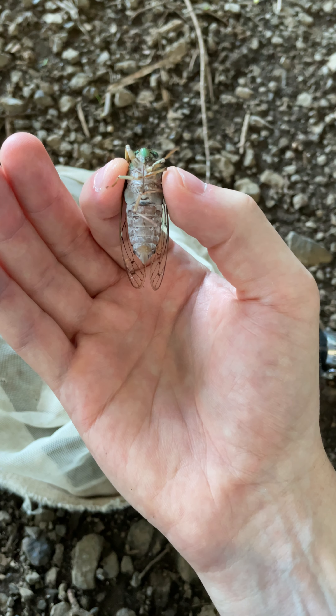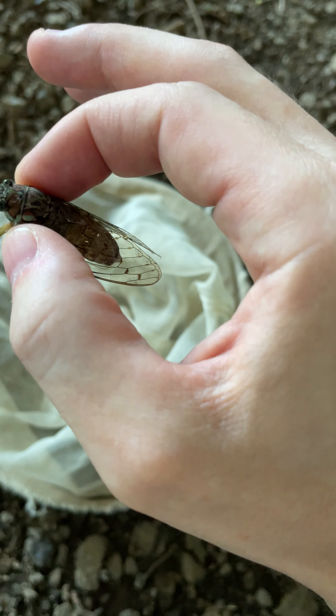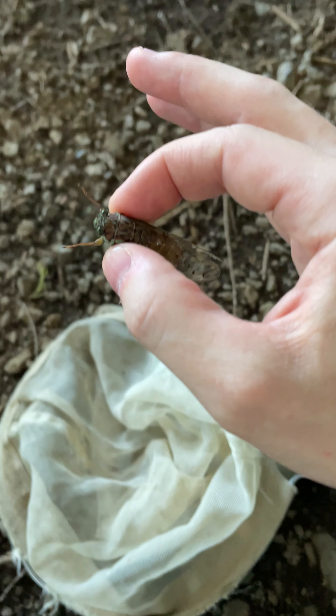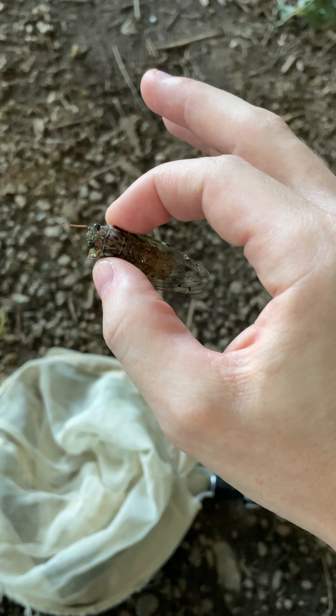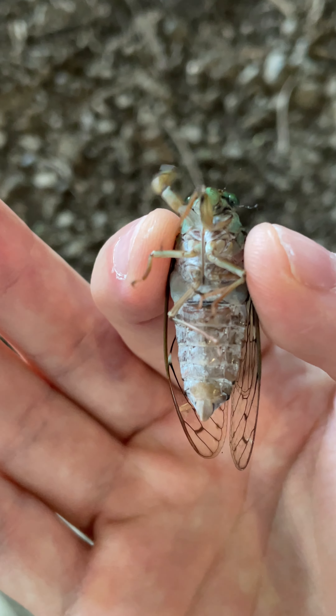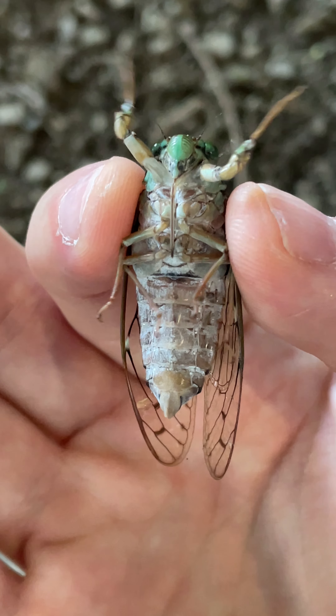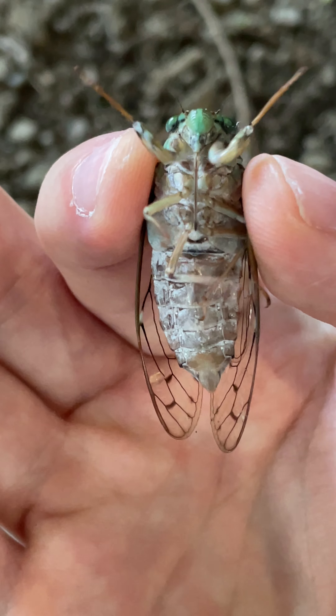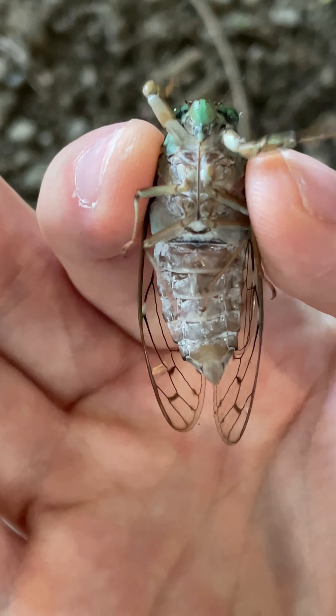Just above that are the hearing organs — the tympana. Look at that. You also notice on the ventral surface — let me zoom in a little — you can see that long straw-like structure in the middle of the body. Those are its mouthparts.